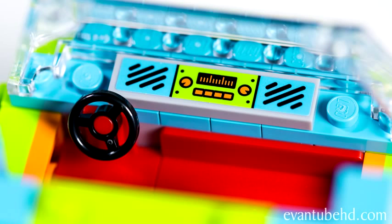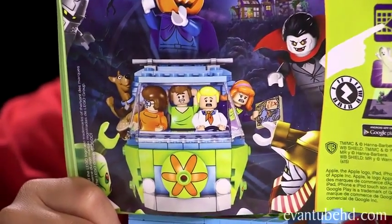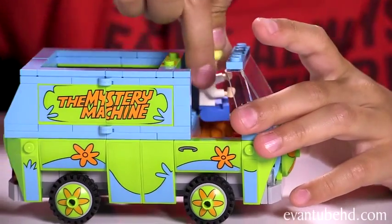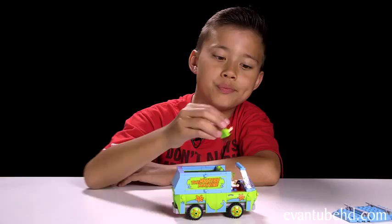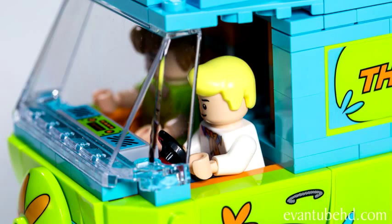There's a dashboard with the radio on it and a speaker on each side. In the front seat there's room for two minifigures, but in the instructions it says you can stick all of them in — that looks a little crowded and it's probably against the law. Let's stick Fred in the driver's seat because I think he's the only one with a license. We'll put Shaggy in the passenger seat — there are no seat belts up here but I don't think they were required in the 60s.